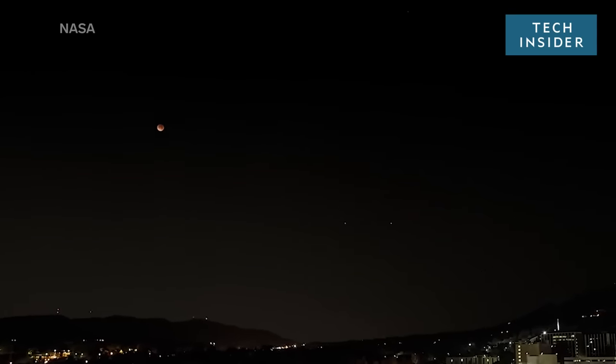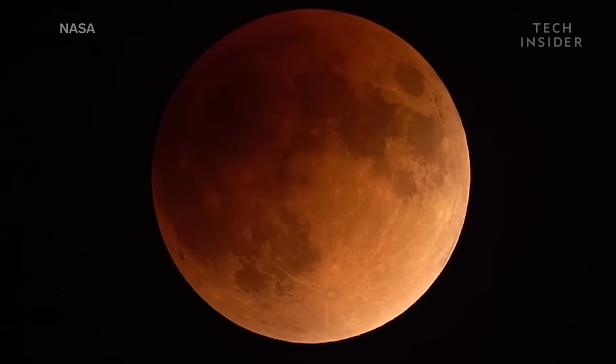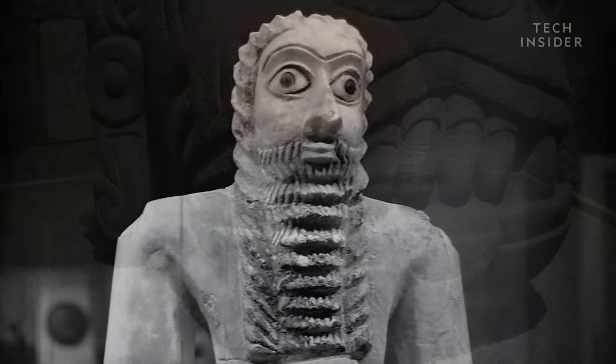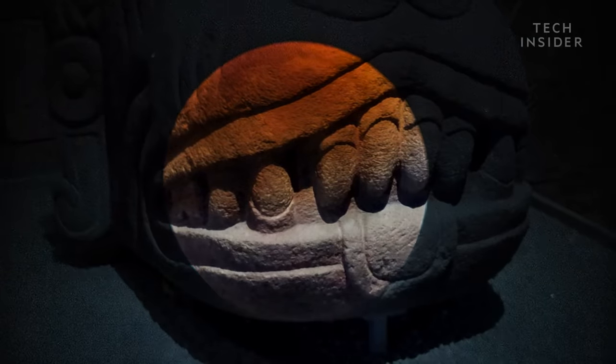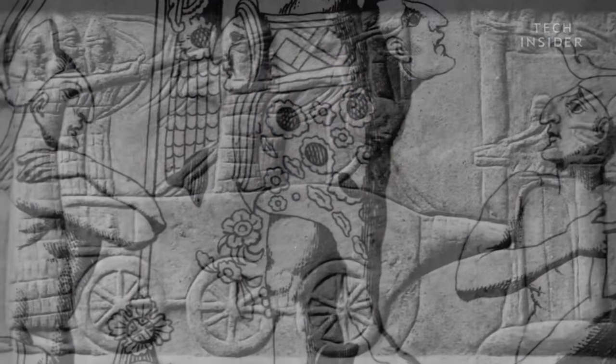A blood moon lunar eclipse wasn't always something to look forward to. When the moon turned red thousands of years ago, the ancient Mayans and Mesopotamians feared that something monstrous and evil was eating the moon. They would shout at the night sky to try and fend off the ravenous beasts.